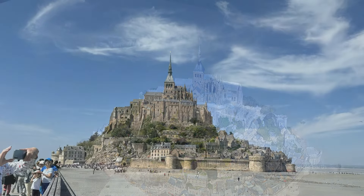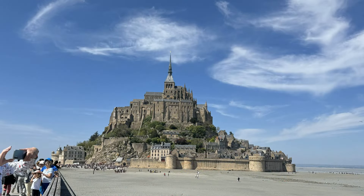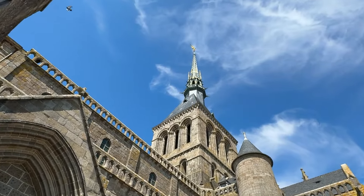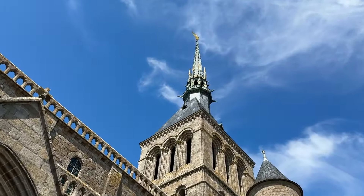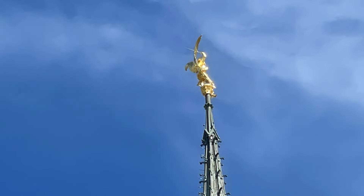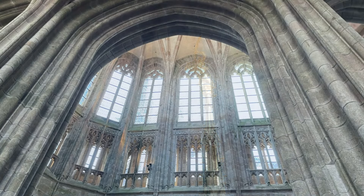A thousand years of history, reflected in details, make visiting the Mont-Saint-Michel unforgettable. That is why Mont-Saint-Michel is one of the most popular touristic destinations in France.